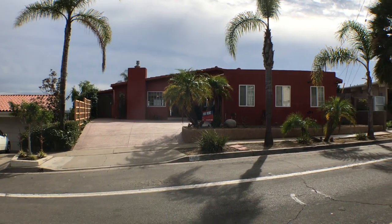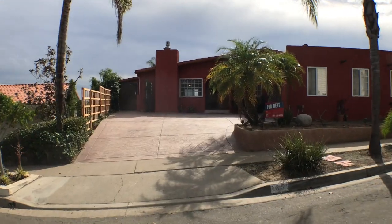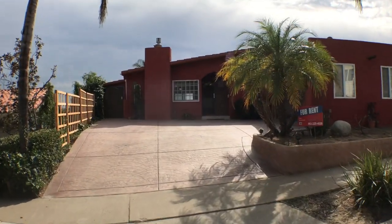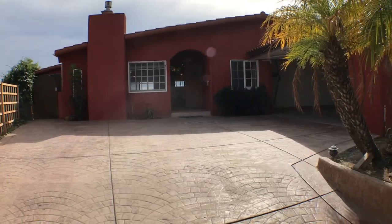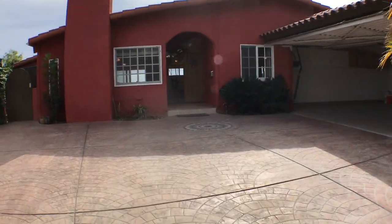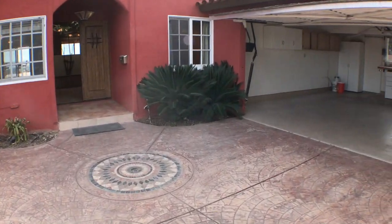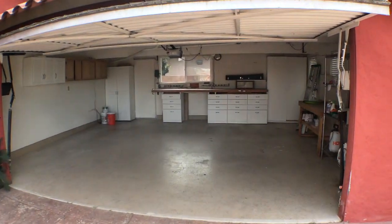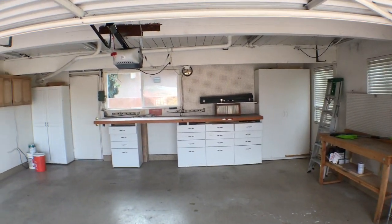Let's walk up towards this house. It's a nice driveway with a decorative touch right there in the middle. We have a two-car garage that has some storage — it's not attached to the house. Nice two-car garage.